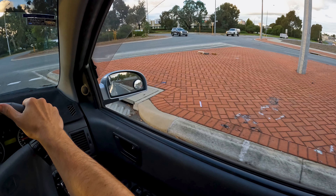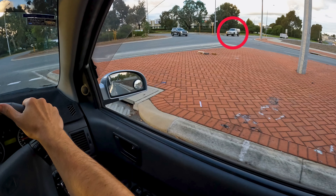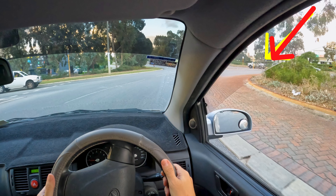Despite the fact that I would have to give way to the white SUV on my right hand side, I can certainly take the opportunity to proceed as long as I don't hesitate for too long. If you pay attention now to the car on my left hand side, you will notice that I'm shielding the path of the traffic coming from the opposite direction, which means that they can proceed.